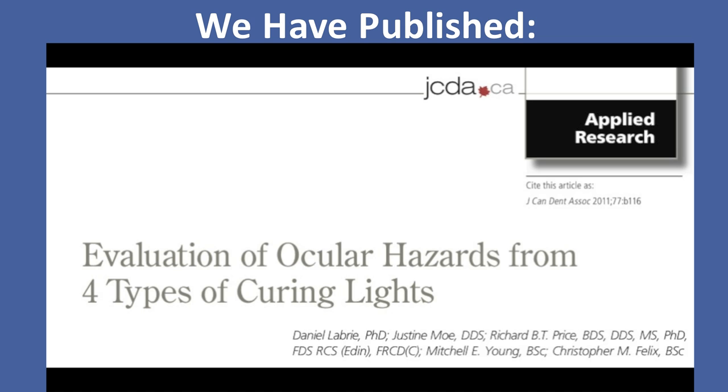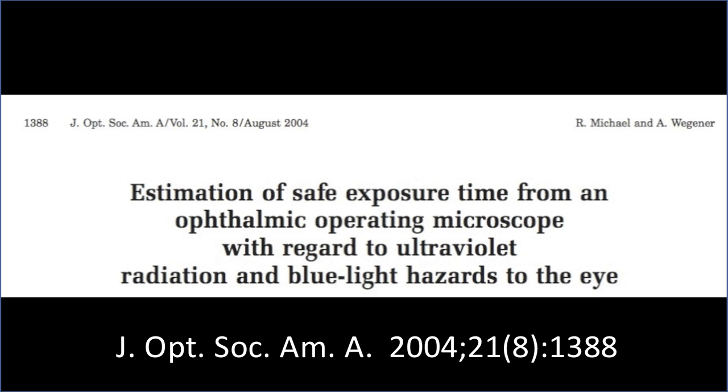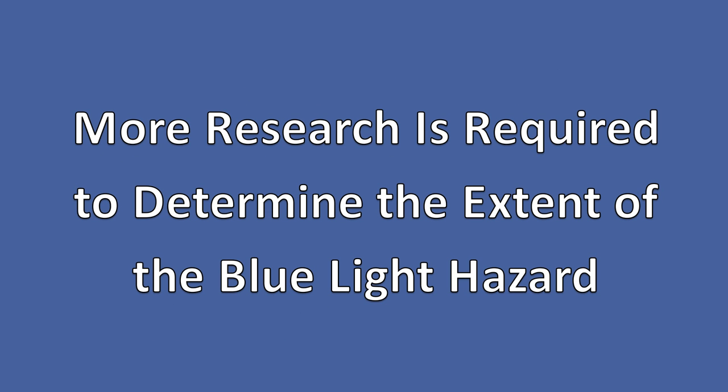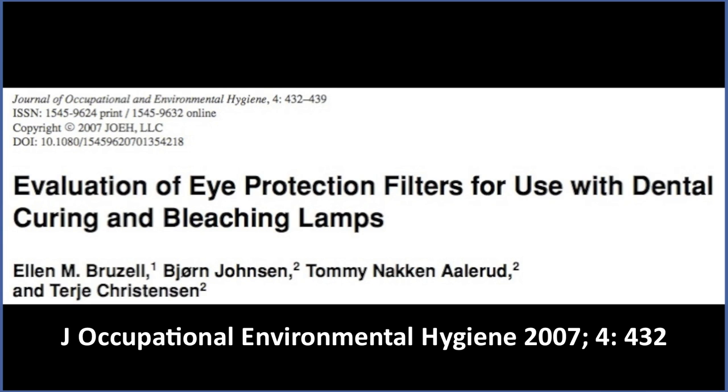Although we and several others have published articles on the potential ocular hazards posed by bright lights in the workplace, the extent of any blue light hazard to the doctor, assistant, or patient is really unknown. Much more research is required to determine the practical extent of this hazard and also to determine the best type of eye protection that should be used.